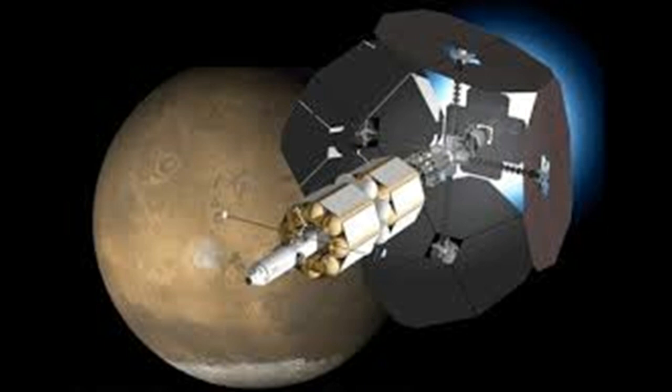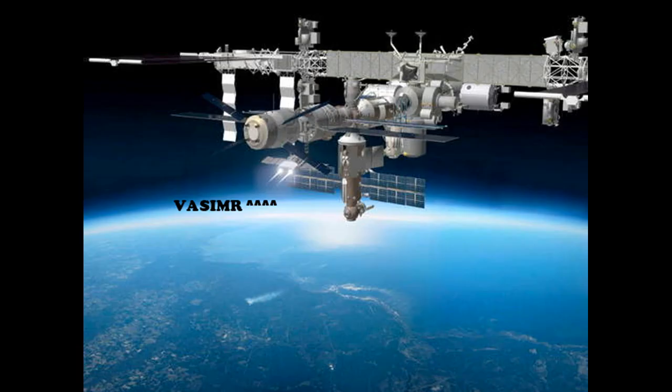The spaceship would remain in orbit, and a lander would be used to, well, land. Another proposed use is that VASIMIR could be used to reboost space stations, which is a great idea.